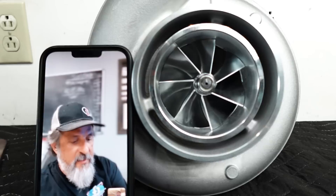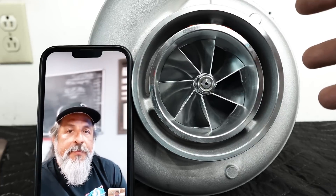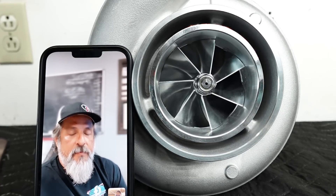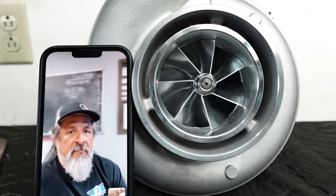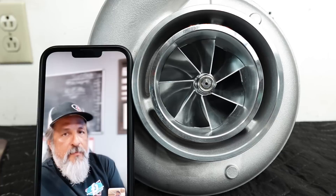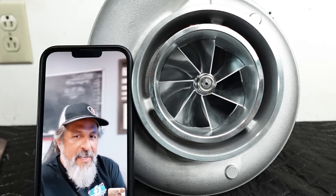The goal for this turbo is I'm going to use it in the whole twin charge experiment. I would have loved to A-to-B this with another setup — we had Mitch's Mustang with the 80 millimeter and that would have been incredible — but that car got sold. It happens.